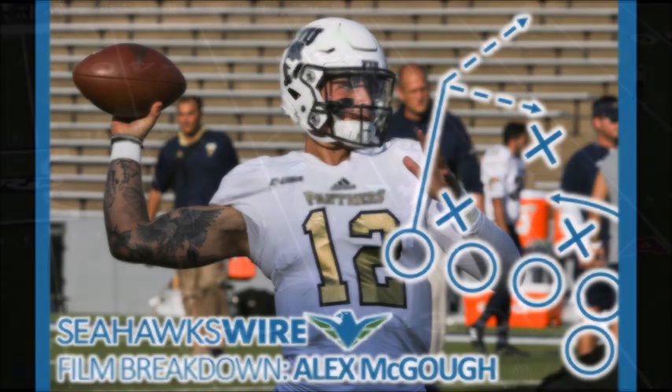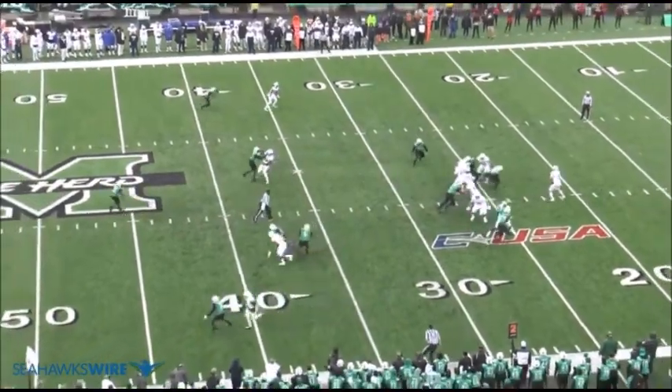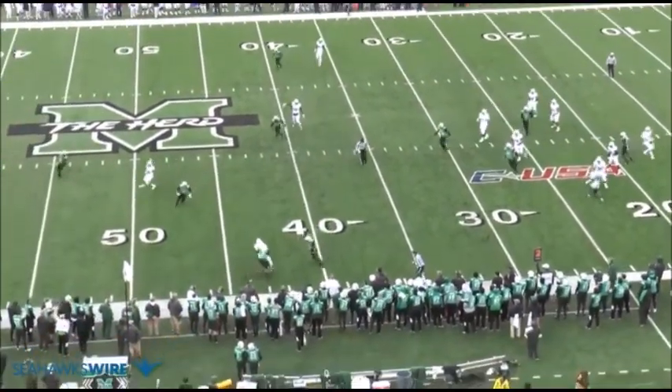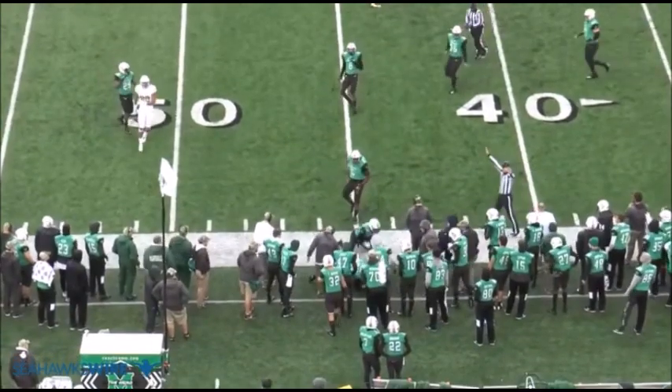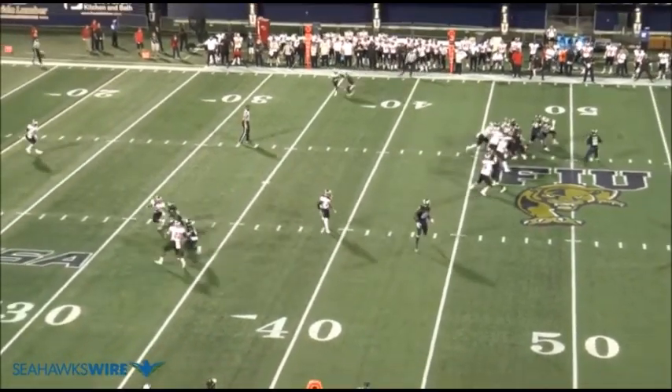This is Corbin Smith with the Seahawks Wire. It's time for our weekly film breakdown. This week I'm going to be looking at Seahawks' 7th round selection, Alex Magoo. The former FIU standout became the first quarterback selected by the Seahawks since Russell Wilson way back in 2012.